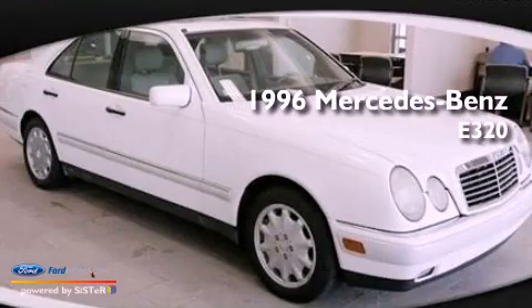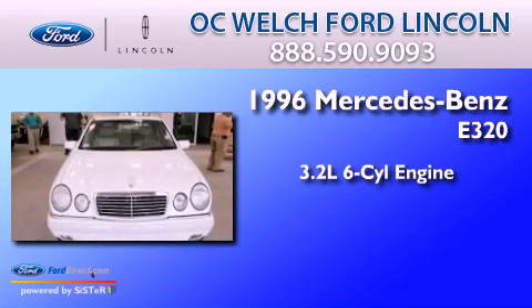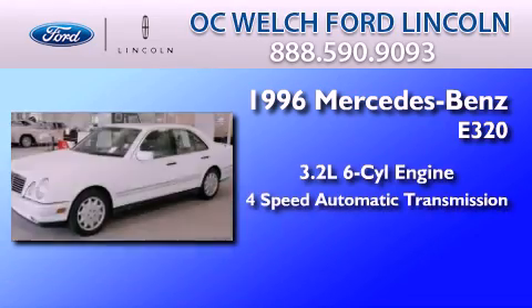This is a 1996 Mercedes-Benz E320. It features a 3.2-liter six-cylinder engine and a four-speed automatic transmission.